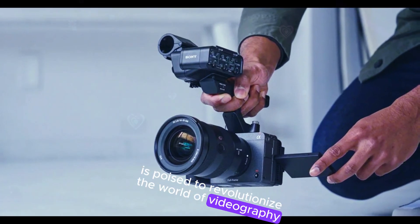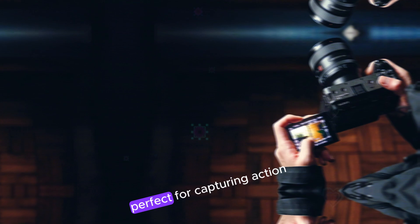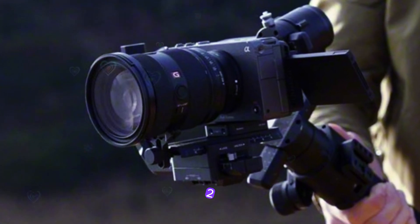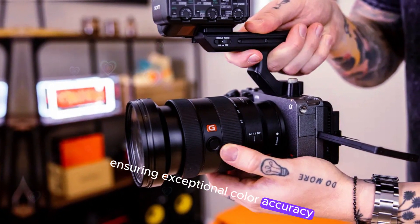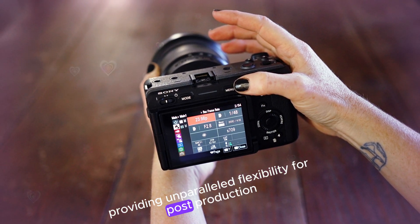The upcoming Sony FX32 is poised to revolutionize videography. Packed with impressive features, it's set to become a top choice for professionals and enthusiasts alike. The high frame rate allows for smooth slow-motion sequences, perfect for capturing action-packed moments or creating cinematic effects. Additionally, the camera supports 10-bit 4:2:2 color in XAVC-S format, ensuring exceptional color accuracy and detail. For those seeking the highest level of image quality, the FX32 also offers 16-bit RAW output, providing unparalleled flexibility for post-production.